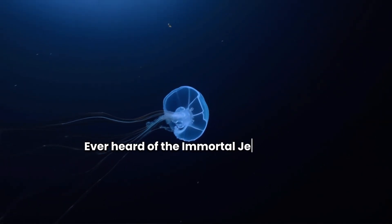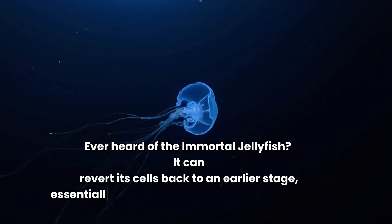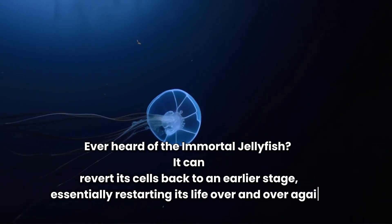Ever heard of the immortal jellyfish? It can revert its cells back to an earlier stage, essentially restarting its life over and over again.